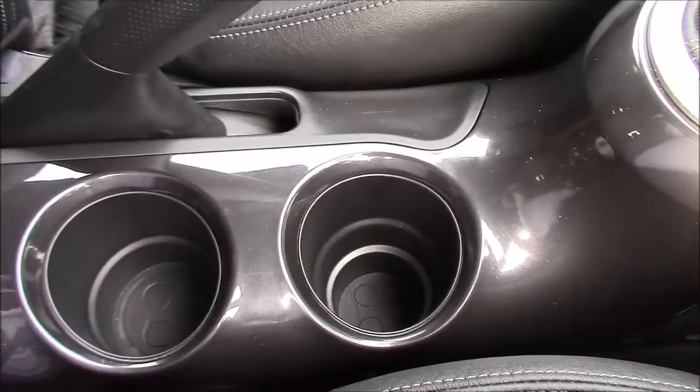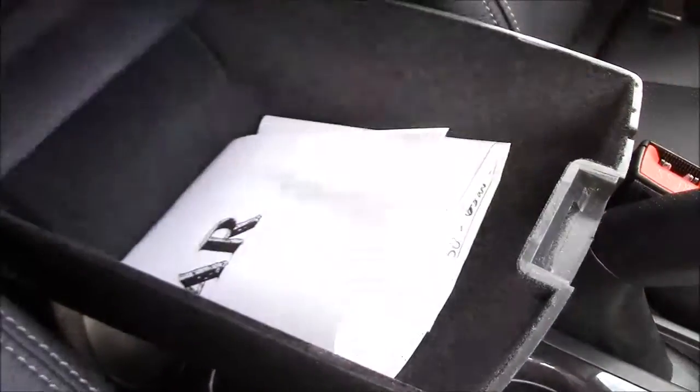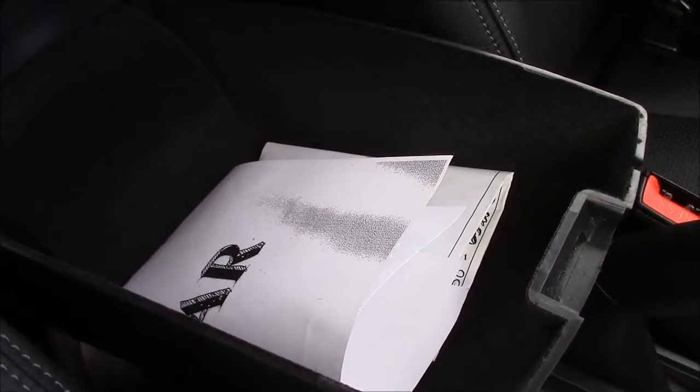Going further down the centre console, in between the two front seats you'll find space for two cup holders, behind which you'll find the buttons for the electrically heated front seats. And then finally at the back there's a fold up and fold down leather trimmed armrest, trimmed to match all the seats, which opens up to reveal a large storage compartment inside.